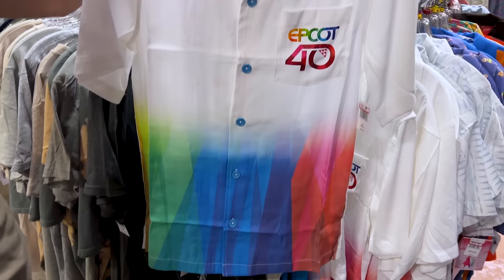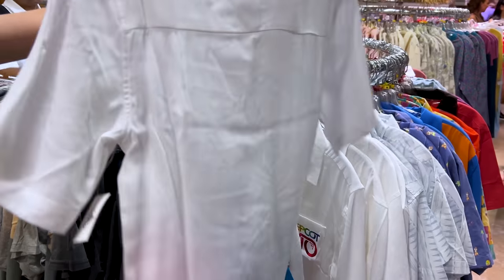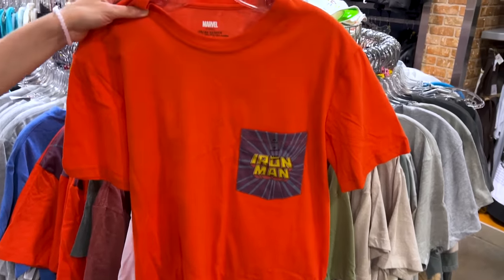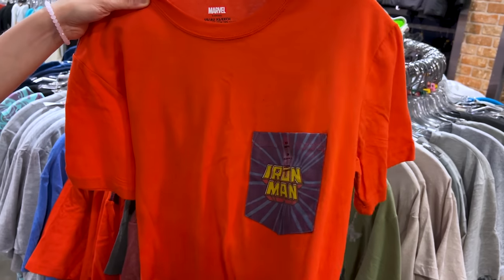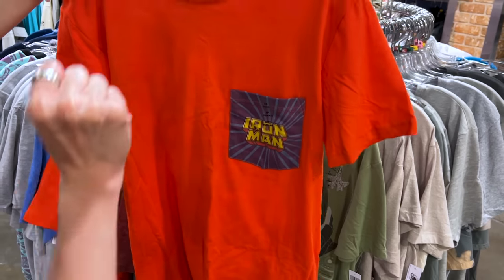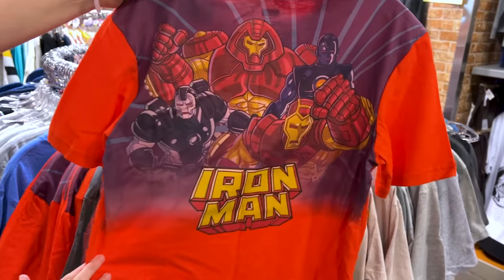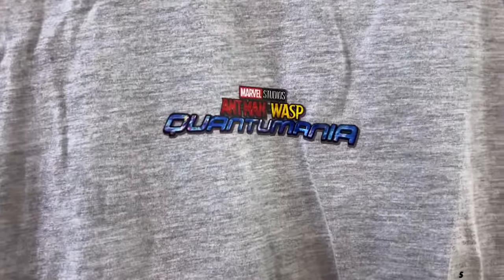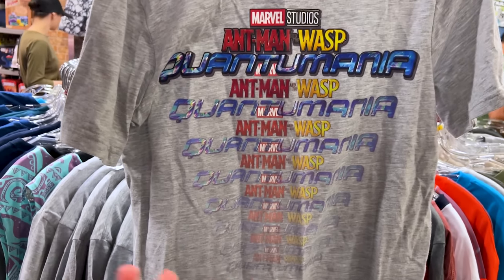For $30 down from $60, they have the Epcot 40th button-down shirt — the back is just plain white. For $15 down from $40, they have this Iron Man shirt in a classic comic book style. I showed this not too long ago at Keystone Clothiers in Hollywood Studios — look at the design on the back. For $13 down from $30, we have the Ant-Man and the Wasp: Quantumania shirt, and look at the back — it looks like a movie promo shirt.